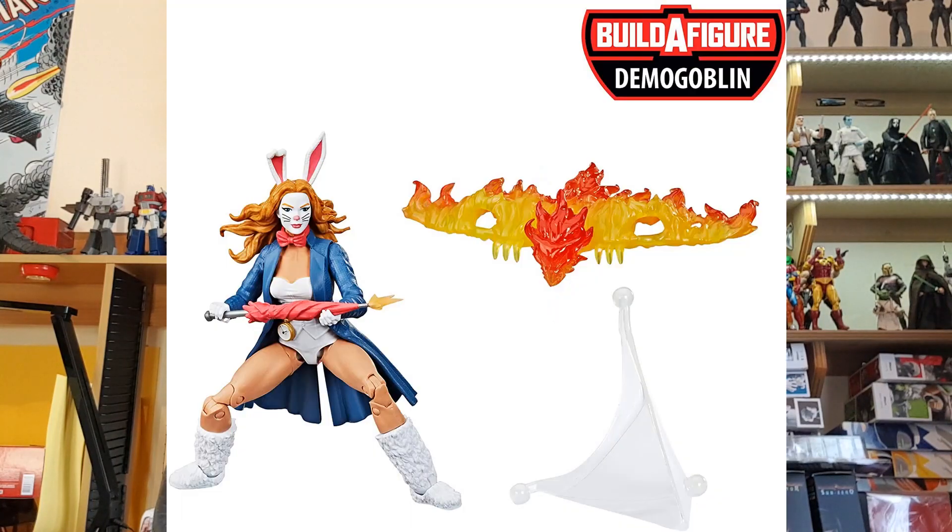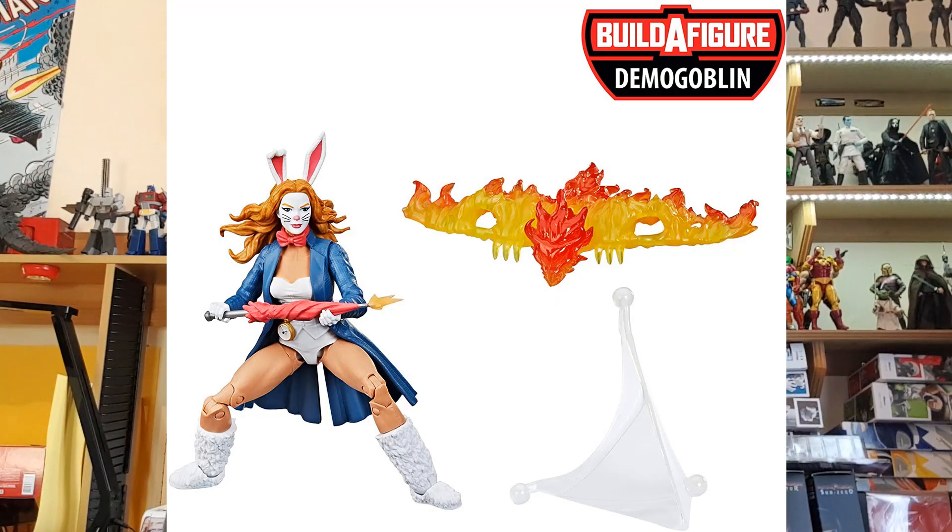So without further ado, here is number 10: the White Rabbit, Lorena Dodson. She came out in the Demogoblin wave last year in 2020, and you will often find her now still on websites in the clearance area and in stores too. She is a great figure and arrived at number 10 on the poll.